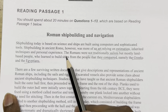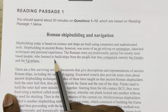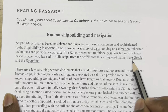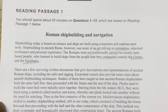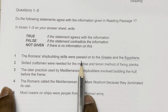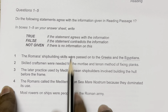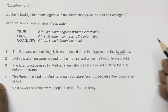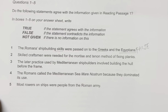The passage says the Romans learned shipbuilding from the Greeks and Egyptians — whom they conquered. But the question says the Romans passed down their skills to the Greeks and Egyptians. This clearly contradicts the statement, so the answer is FALSE.